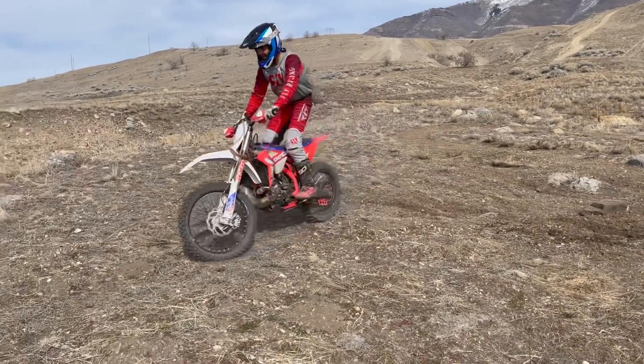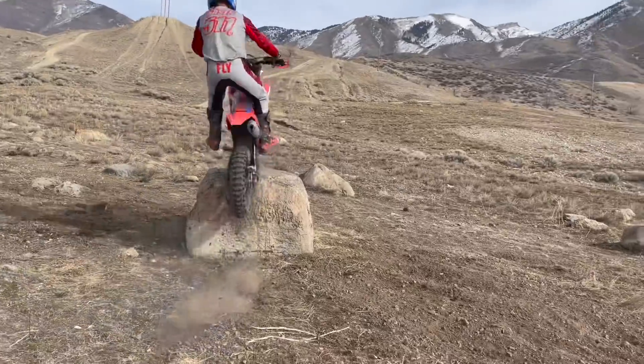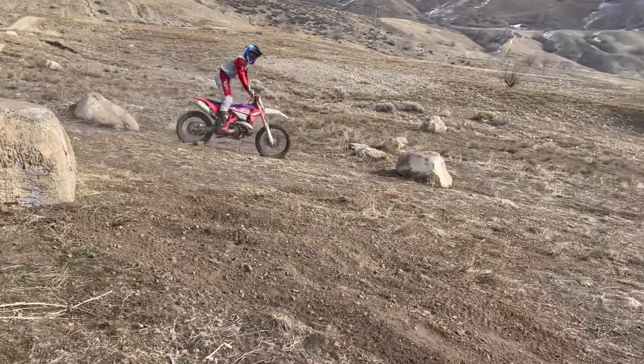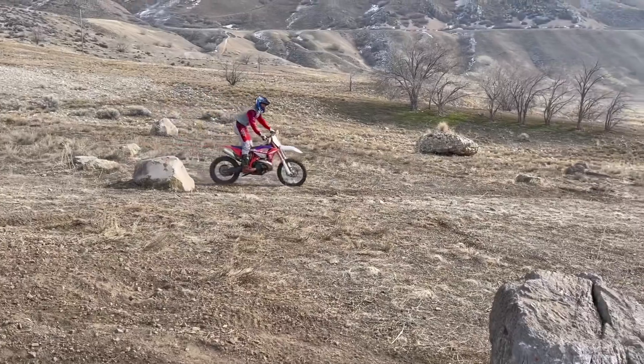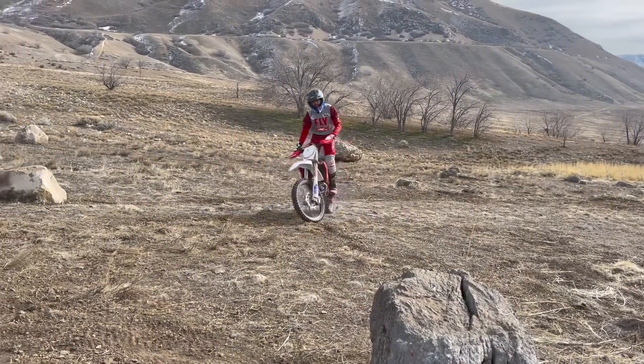We can also take that wheelie and pivot turn. Challenging enough — I dabbed. You know, if I was filming for Instagram I'd want to get that no-dab, but for you guys you can see I don't get everything perfect every time.